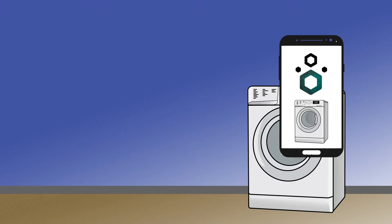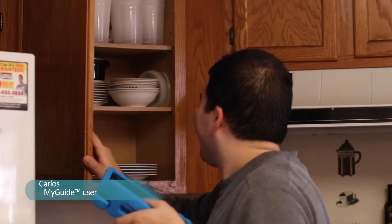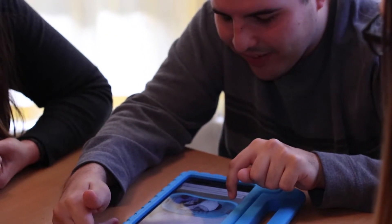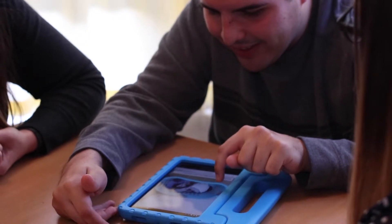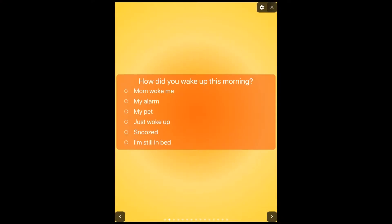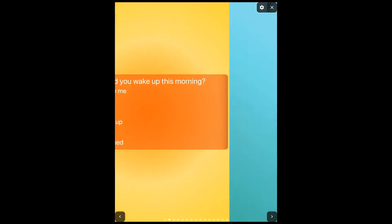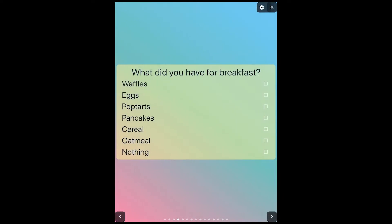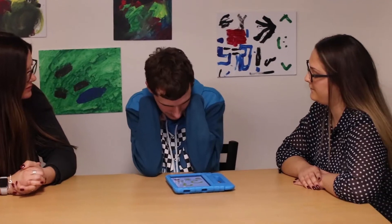MyGuide provides users with interactive guides that can prepare them for an experience or prompt them with images and audio recordings related to any activity, thought process, or emotional experience — from taking medication or personal hygiene, to choosing a meal or selecting clothing, to reporting symptoms or expressing feelings.